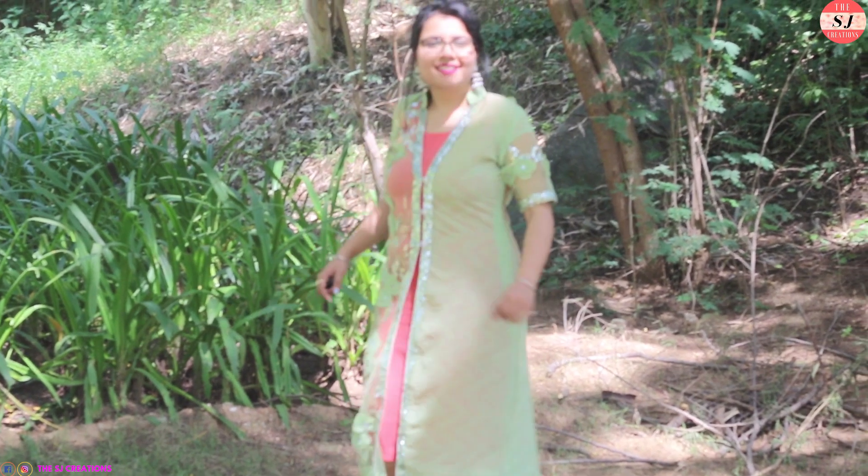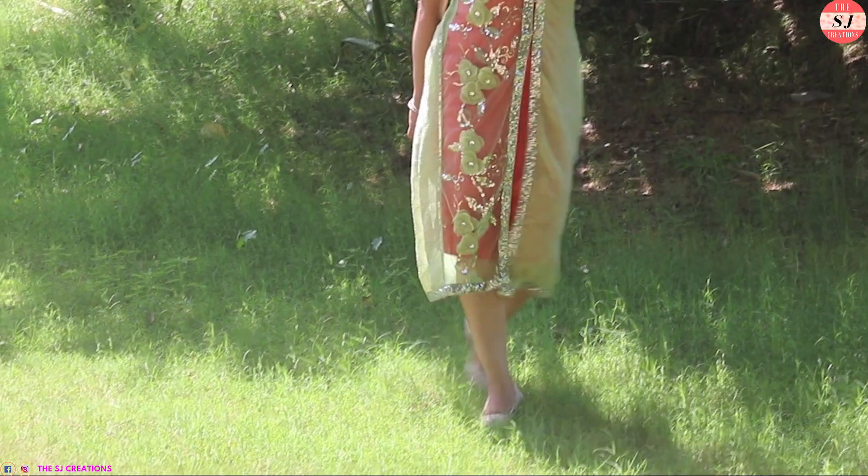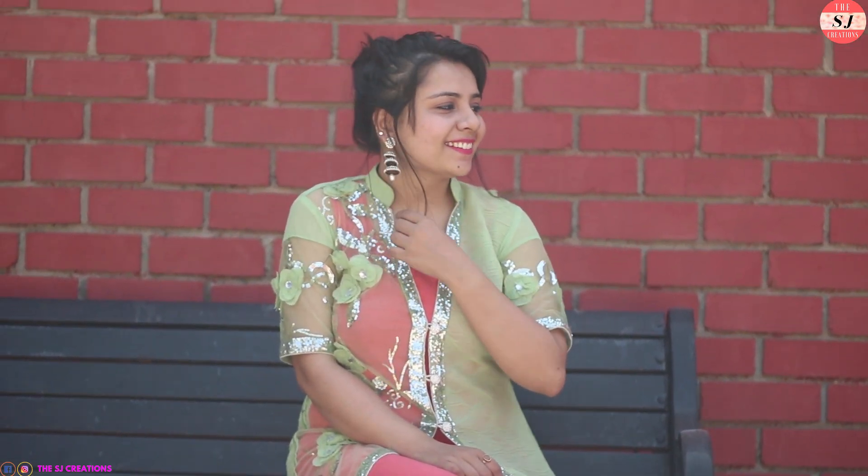For my last and final look I am wearing this orange solid dress, and over that I layer this green ethnic jacket. With these I pair jhumkas — and that's it for this outfit.